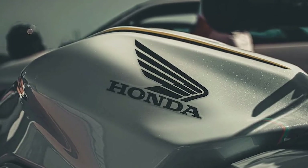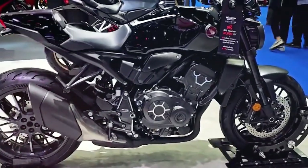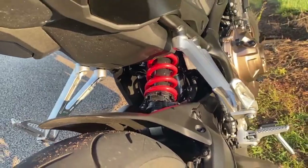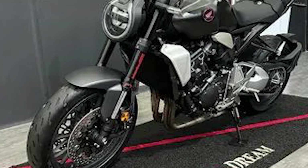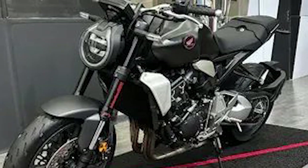Honda's dedication to rider comfort and convenience is evident in the thoughtful design of the CB-1000R. The ergonomics have been carefully engineered to provide a comfortable riding position for long journeys while still maintaining a sporty and aggressive stance. The seat is well padded to reduce fatigue during extended rides, and the handlebars are positioned in such a way that riders can easily reach the controls without straining.